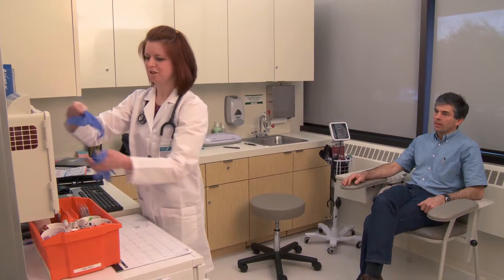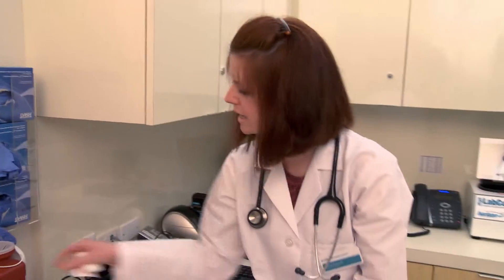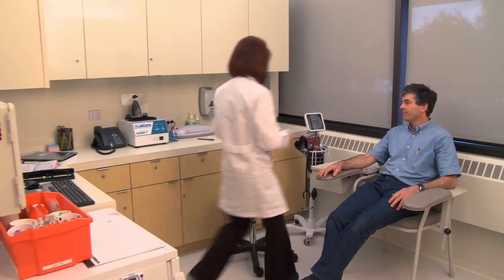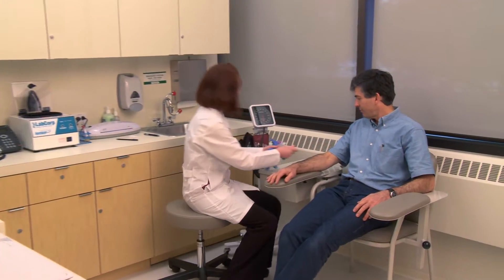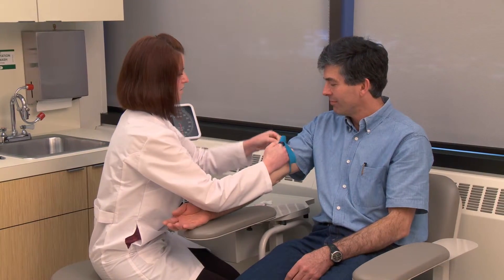The center includes a lab room, where samples can be drawn for tests ordered by an HP Health Center doctor or nurse practitioner, or by your personal doctor. You can stop off to have your blood drawn before heading to your desk — how convenient is that?